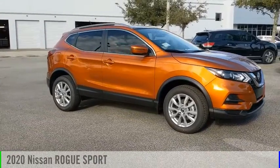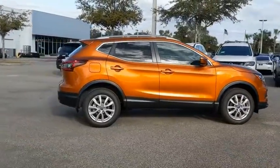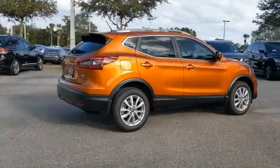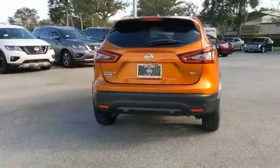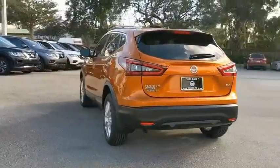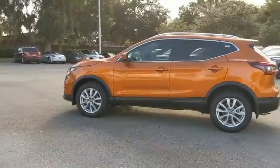Take a ride in the 2020 Rogue Sport. The Nissan Rogue Sport is a subcompact SUV that provides all the functionality — a smooth ride, lots of cargo room, and a roomy back seat — a recipe for a pleasant traveling experience. Come see the car for yourself.